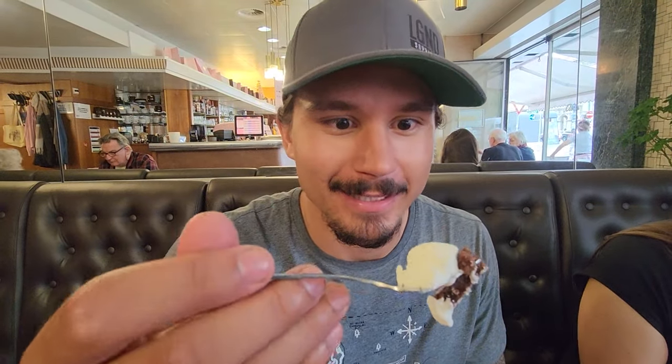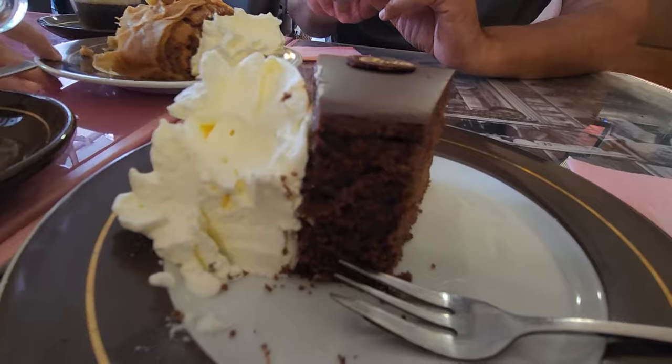This is the Sacher torte — I'm probably butchering that. Essentially it's this really dense chocolate cake, and I got it mit Schlag, with cream, which is the traditional way. This is actually what our waitress recommended, so I'm pretty excited to try it. It's like a really good slice of chocolate cake, but the icing is so thick on top that it adds an extra layer of sweetness and texture. It's really tart — you can really taste the apricot jam that they put in traditionally, and it's a nice surprise because it just looks like a chocolate cake.